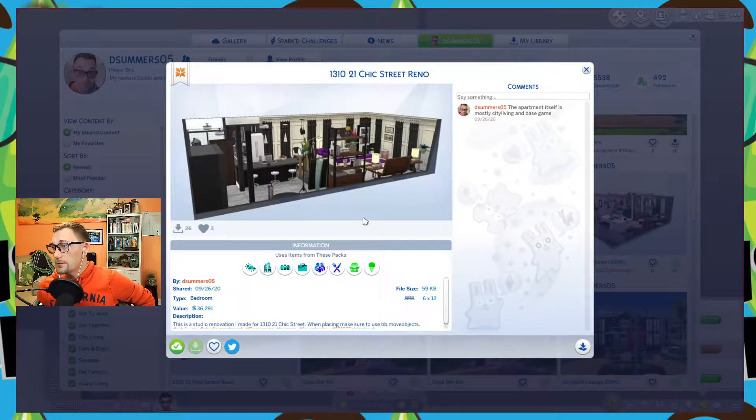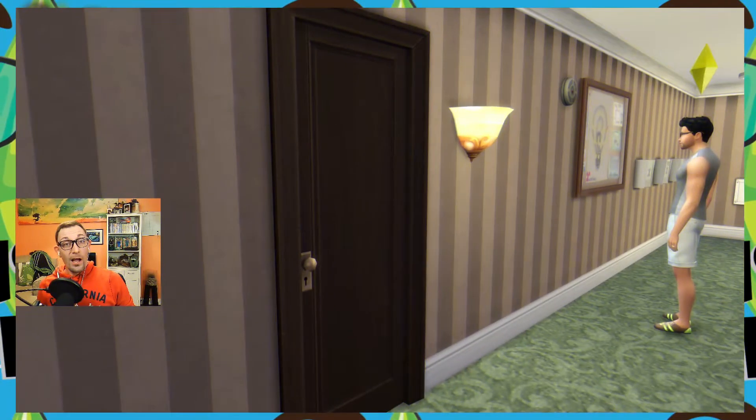Our first apartment today is 1310 21 Chic Street. It's a studio apartment and the value is $36,291 simoleons. It uses Seasons, City Living, Get Together, Get to Work, Parenthood, Dine Out, Laundry Day Stuff, and Cool Kitchen Stuff. As with all my apartments, make sure you are using bb.moveobjects on when you place this apartment.